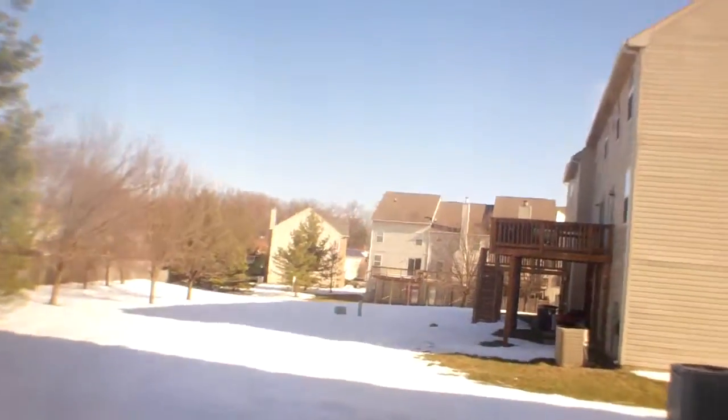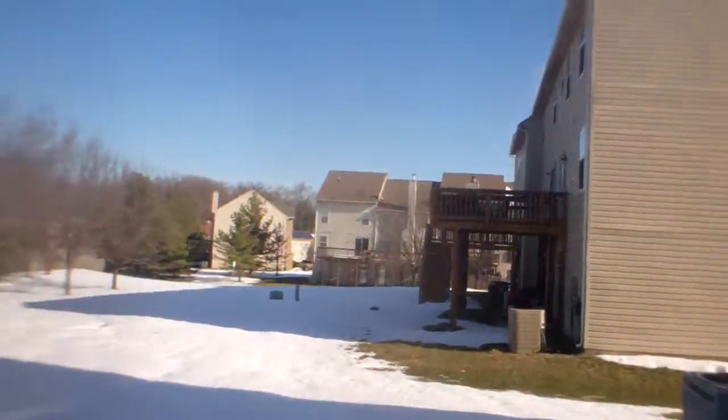Siding back here looks good. Really can't see anything in this, except that it's finished. But I think it's just ground level like the garage in the front — no basement.